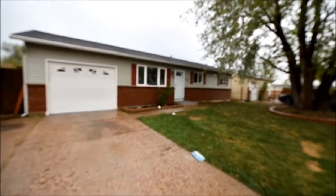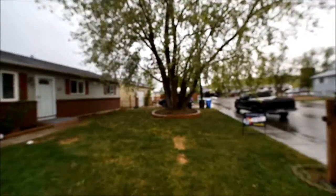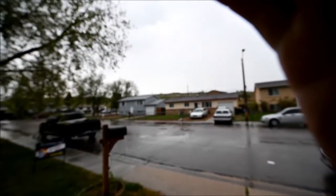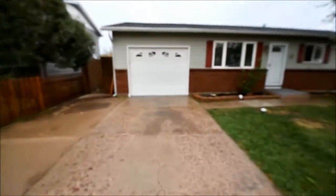This outside shot is going to be a little quick because it's raining. So here's 1751 Ascot. The main thing I want to point out is we're really, really close to a major road. You can see all the cars going by up there and hear them as well. Otherwise, it's not too bad here. We also have thunder.